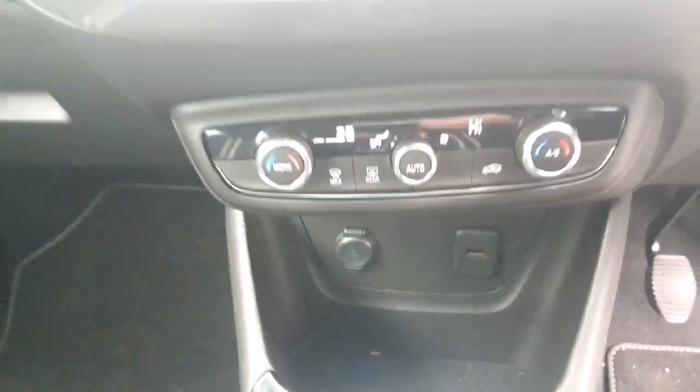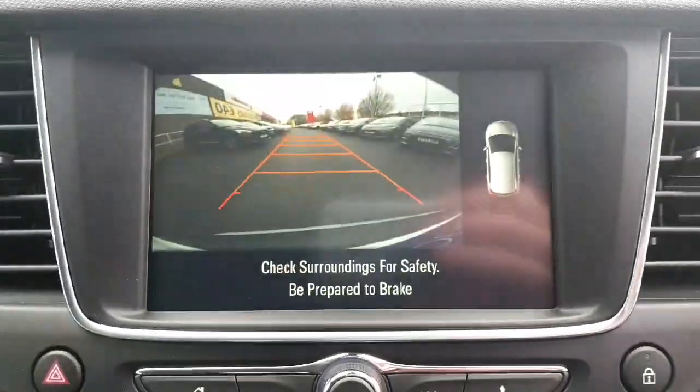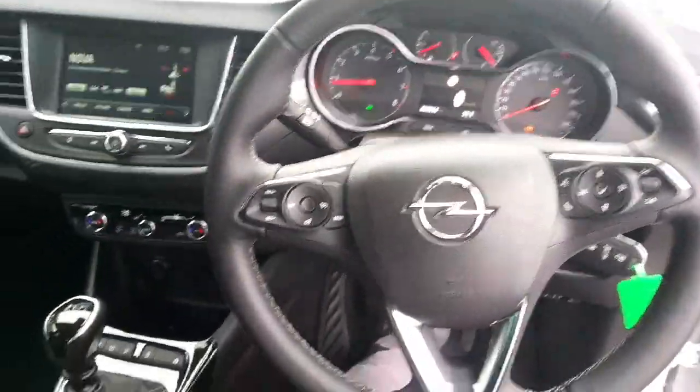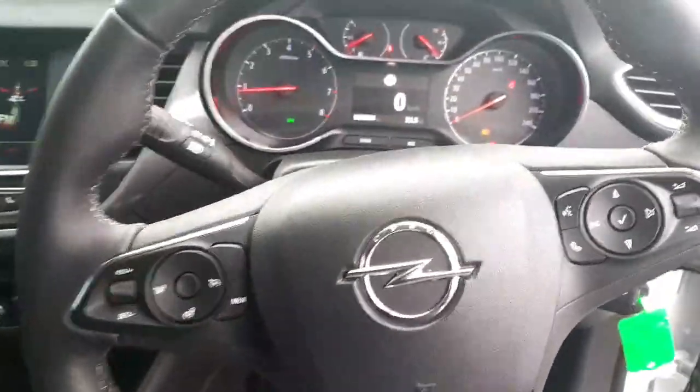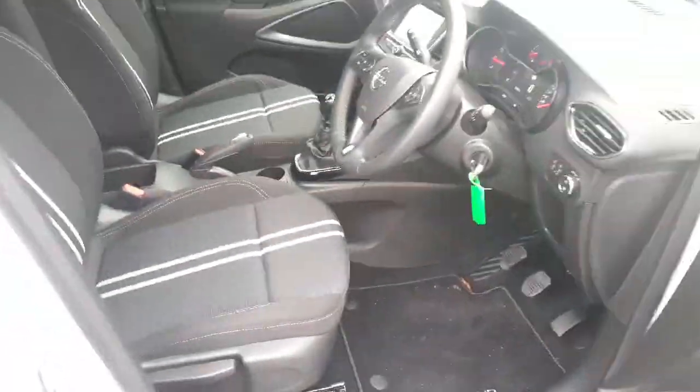We have lane assist, dual climate control, a digital display, and there's our reversing camera. There's a multi-functioning leather steering wheel with cruise control, automatic headlights, automatic wipers, four electric windows, and electrically operated mirrors.